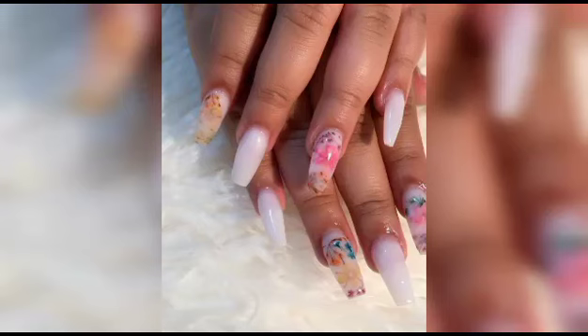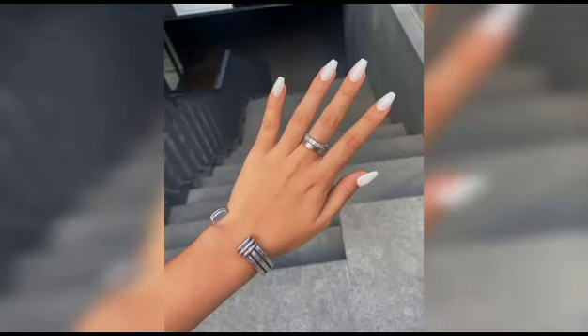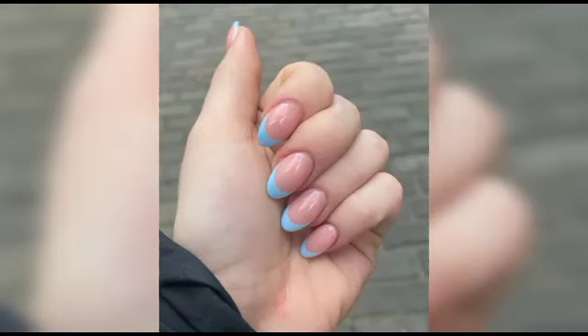Looking for some extra flair? Fear not! We have got you covered with intricate accent nail ideas, incorporating mesmerizing elements like shimmering glitter, charming rhinestones, and elegant gold foils. These small details will elevate your blueberry milk nails to a whole new level of sophistication.